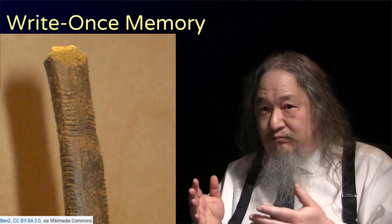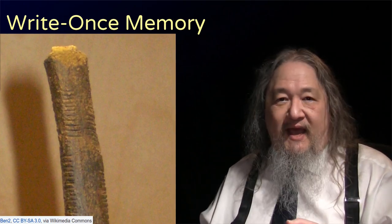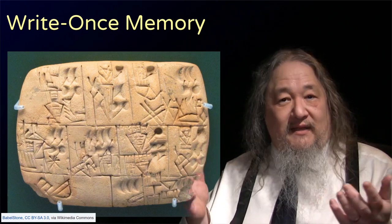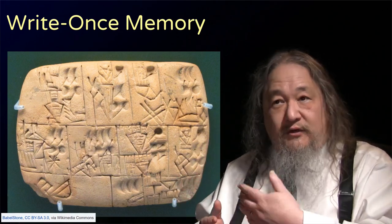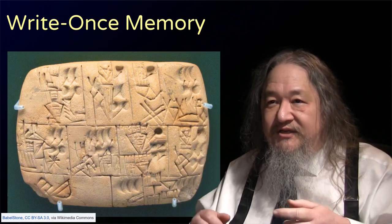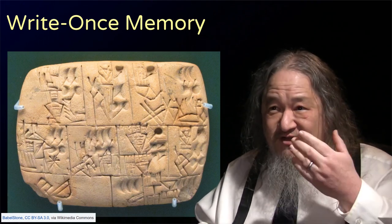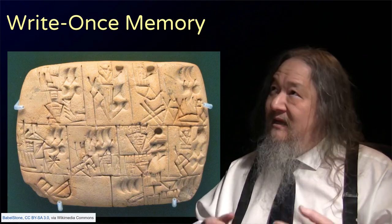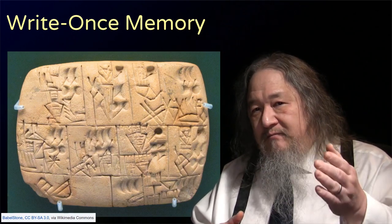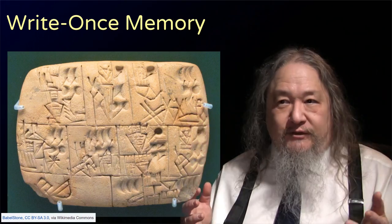Now, granted, this may not be the baboon's favorite memory technology, but there were more innovations to be had, like clay. It's easy to mark on wet clay, then let it dry. If you wanted to, you could wet it again and smooth it over like a Sumerian Etch-a-Sketch. But if you cooked it in a hot oven, the clay tablet turned to stone. And the royals and accountants everywhere liked that a lot.